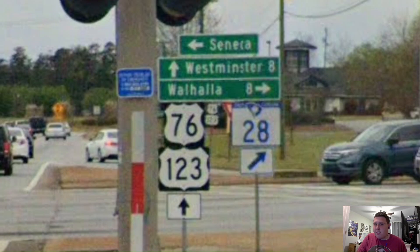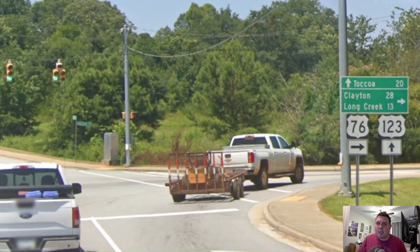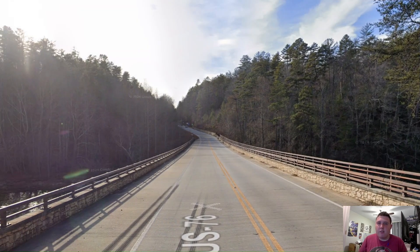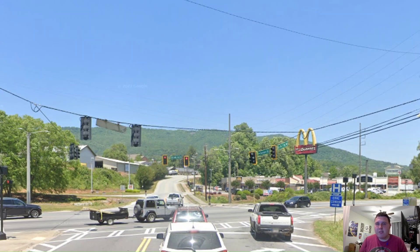Here we split off from US Highway 123, as US 76 is now signed for Clayton and Long Creek. We're now entering into the state of Georgia here in this awesome part of South Carolina and Georgia. And here we are outside of Clayton, meeting with US 23 and 441. We're going to have a short concurrency with it as we head through Clayton.